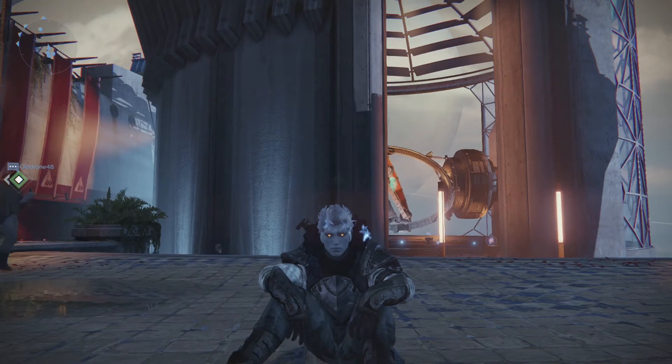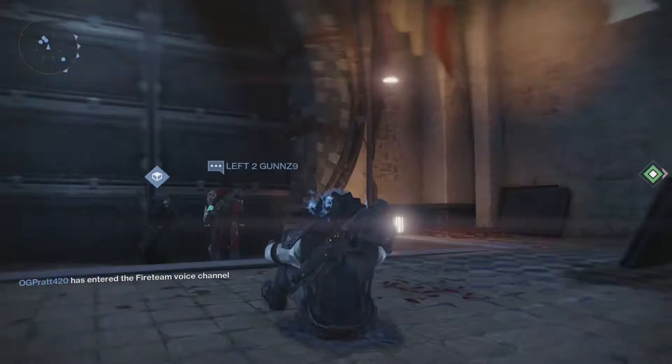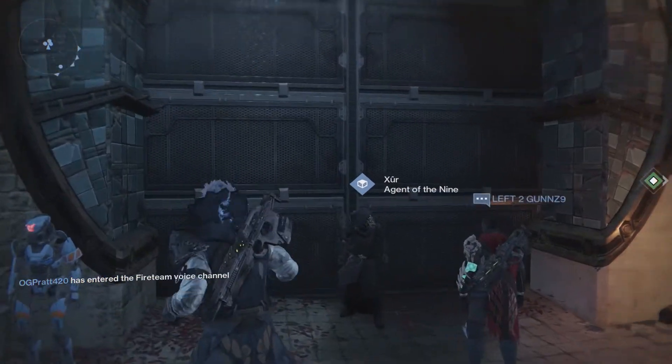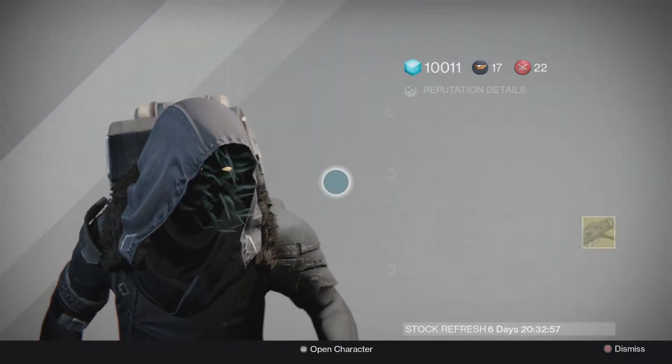What's going on guys, my name is Starlord and I'm here to show you guys what Xur has for sale this week. He's going to be here from March 20th to the 22nd. Let's check this guy out.